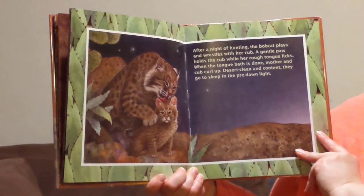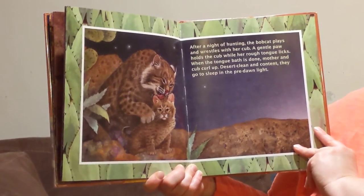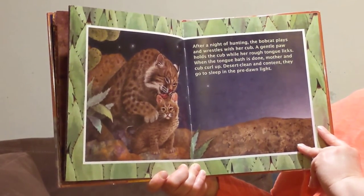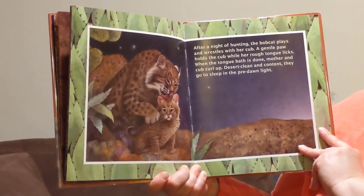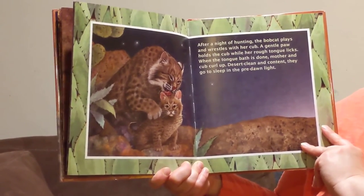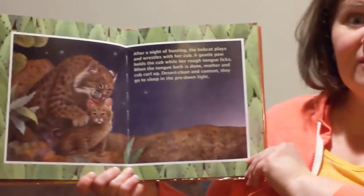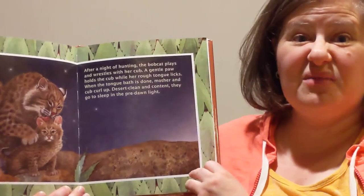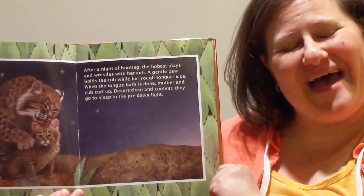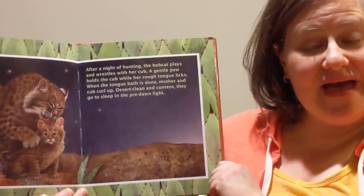After a night of hunting, the bobcat plays and wrestles with her cub. A gentle paw holds the cub while her rough tongue licks. When the tongue bath is done, mother and cub curl up, desert clean and content, going to sleep in the pre-dawn light. This baby bobcat got a bath when his mom licked him all over. Would you like your mom to lick you all over to give you a bath? That would be silly for us, but that's how bobcat babies take baths.